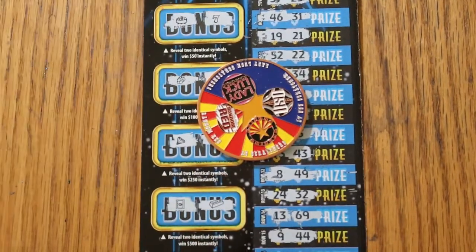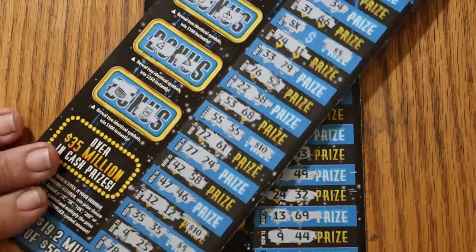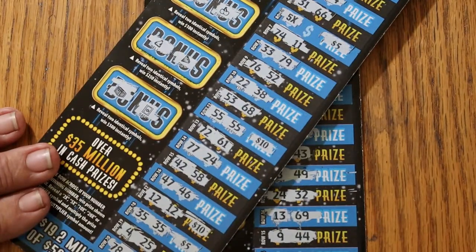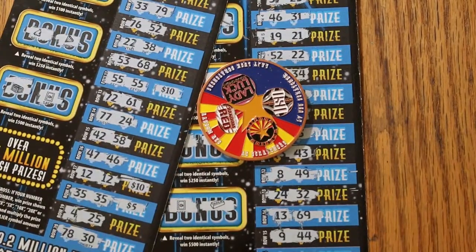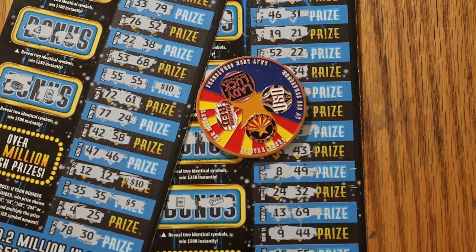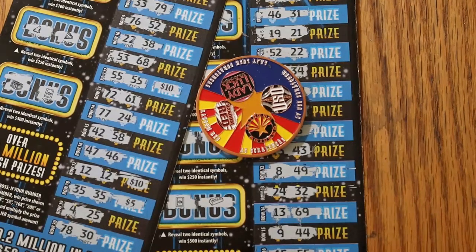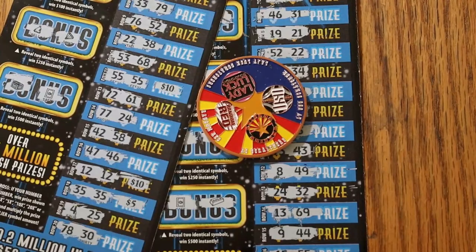That's a $40 session. First ticket gave us $50 — that works for me, $10 profit. Anyway, I hope you did enjoy this, and if you did, hit the like, comment, subscribe, and all that fun stuff — you know the drill. We'll be back again soon with another session. AZ Scratchers signing off for now. We'll see you later. Bye!